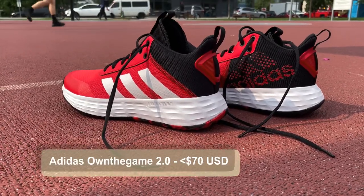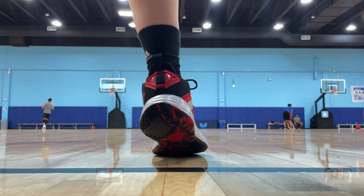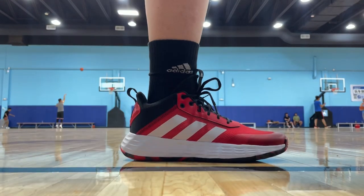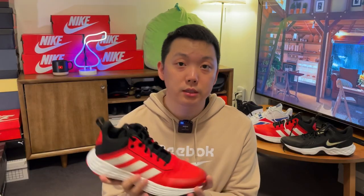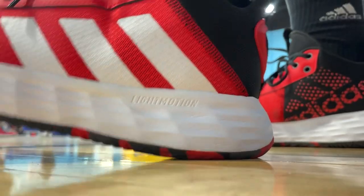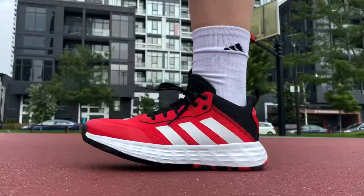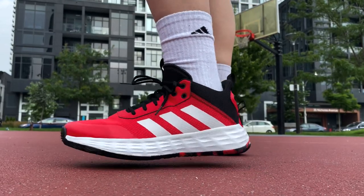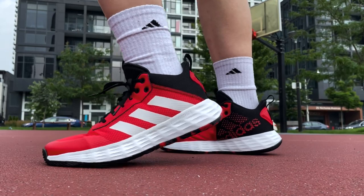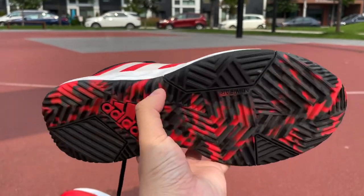These Own the Game shoes are originally priced at $70 US, but I see these in dead models and at the outlet all the time, so you should be able to get them for much less than retail. Performance-wise, I'd describe these as comfy and sturdy at the same time. The setup is Light Motion cushioning — it gets the job done. You're not going to get crazy bounce or softness like premium tech models, but the midsole is also not too firm where it becomes stiff. You do get some nice, subtle feedback in the heel, so cushioning is slightly above average at this price range.